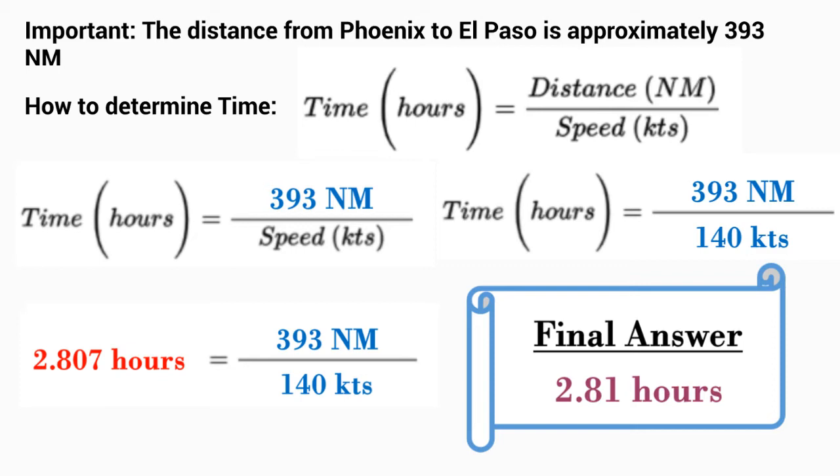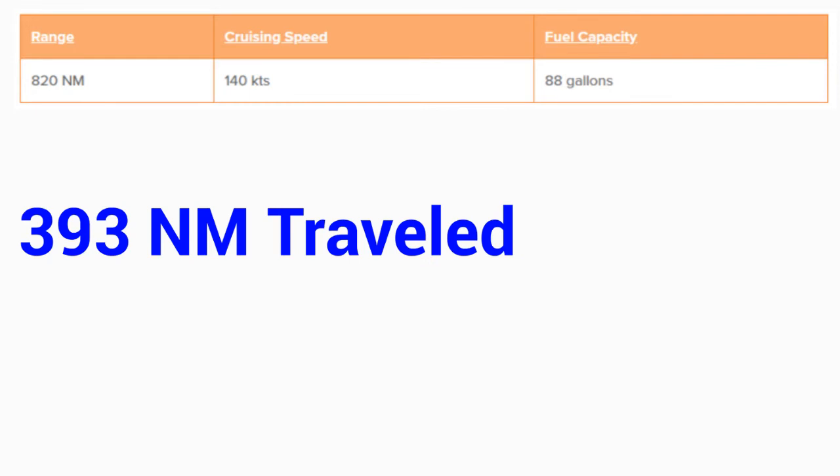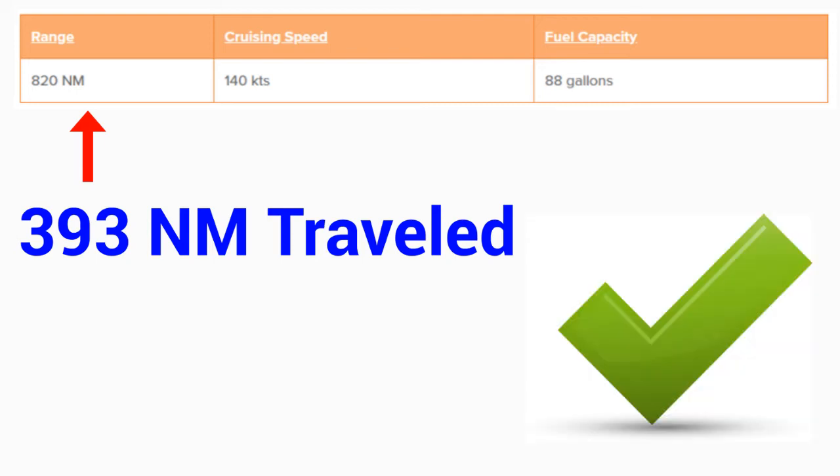The next thing we need to do is calculate whether or not we would have enough fuel for this trip. The distance traveled is 393 nautical miles, and we know that a Cessna Skylane can travel up to 820 nautical miles. Since 393 is less than 820, we would be able to make it to El Paso on one tank of fuel — we would not need to refuel along the way.